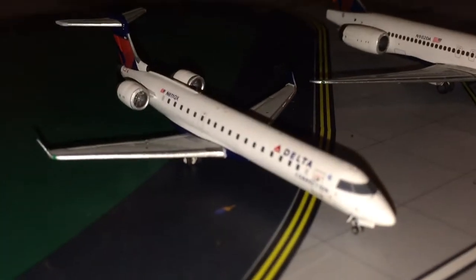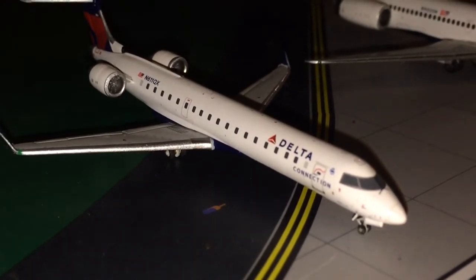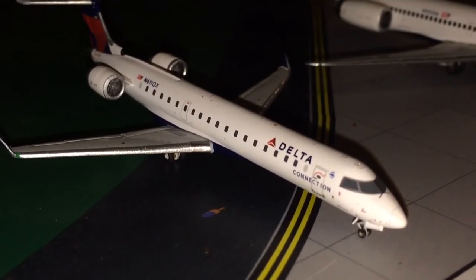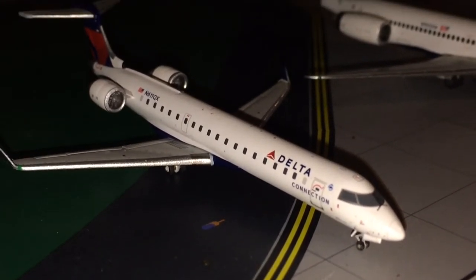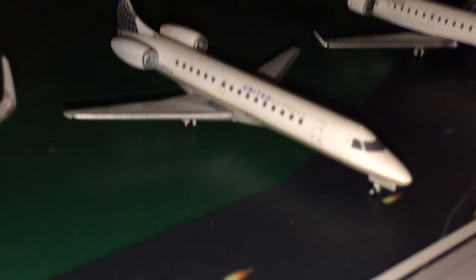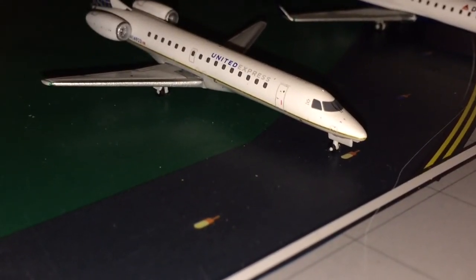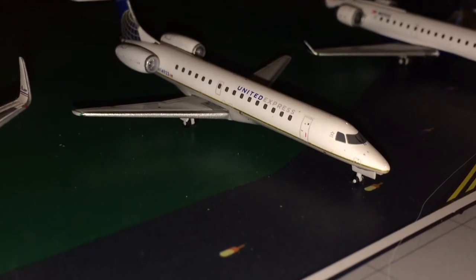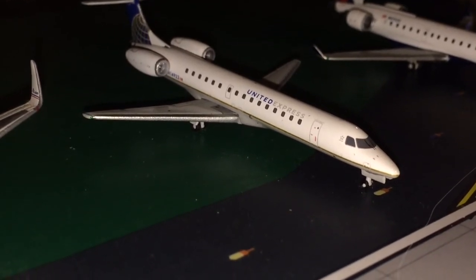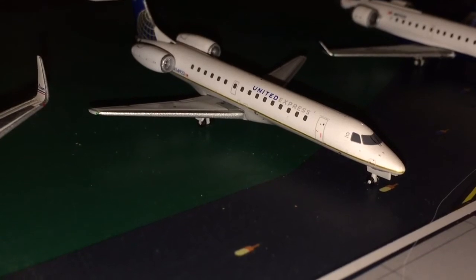For number three, we have the Delta Connection CRJ-700. I like regional jets, and this plane does come into Omaha. When I went on vacation, there was one of these sitting right next to our gate — you can actually see that in the trip report, which will be linked in the description. And in second place is the United Express ERJ-145. I've said in previous videos this is my favorite. I see these quite often in the skies above Omaha, my friends have flown on it and sent me pictures. It's a really cool plane — it's small, but it's cool.